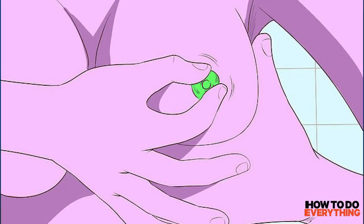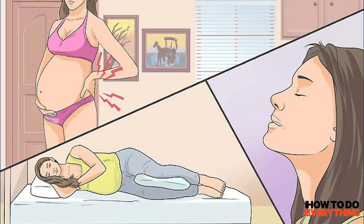Step 3: Try stimulating your nipples to release oxytocin. Gently rub the pad of your finger over your nipple or roll the nipple under your finger. You should feel a tingling sensation, which means your nipples are stimulated. When this happens, your brain will release oxytocin to help start your contractions.